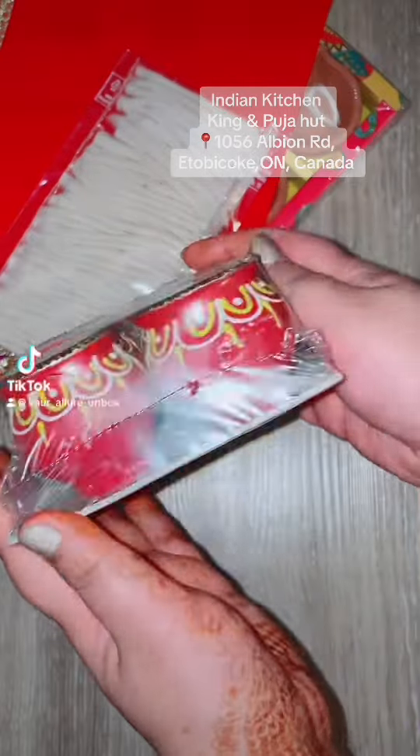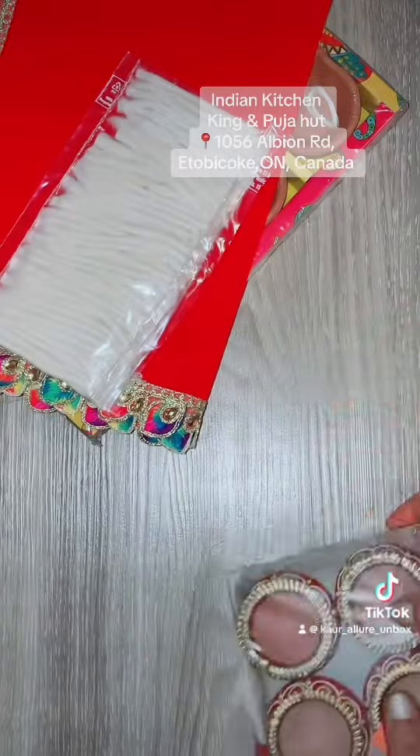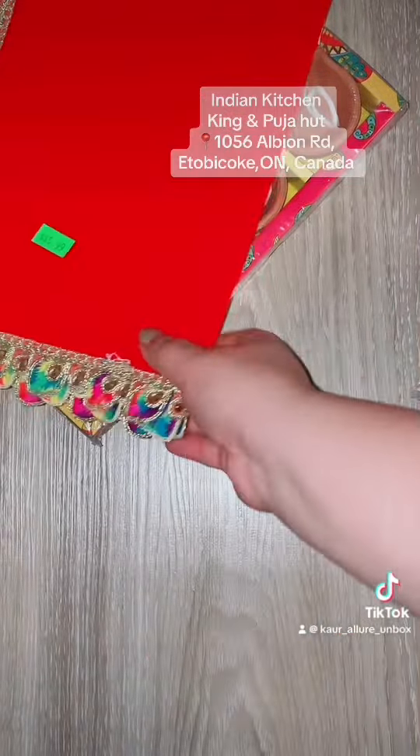I'm quickly going to showcase what I bought for Diwali. These are the mud pots that I bought from Indian Kitchen King and Pooja Hut at Albion Road, along with some batis.